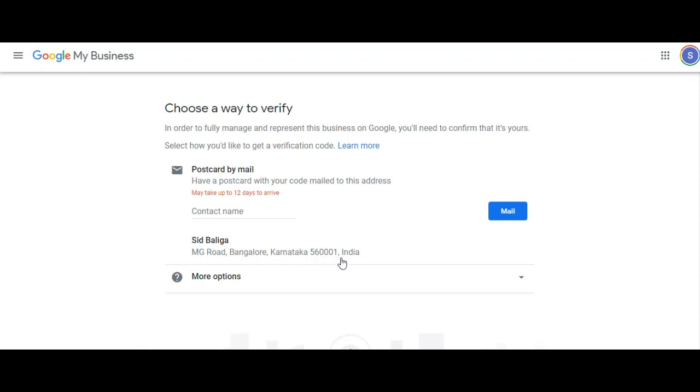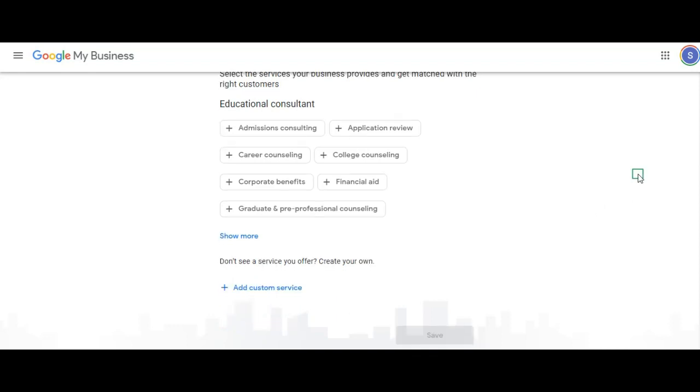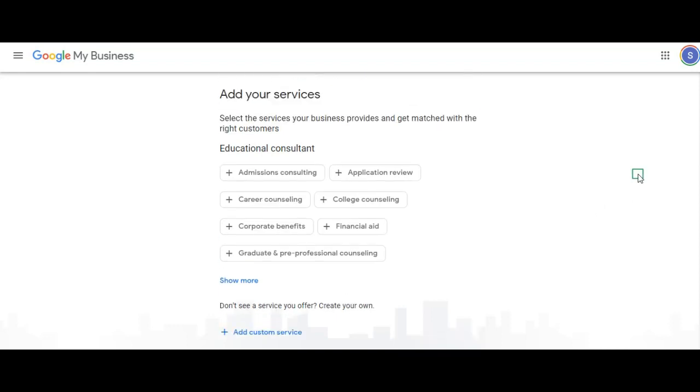You will have to verify this. Select the best form of verification. You can verify either by mail, or you can do it later. Add some more details and save, and you are done. You should be able to start seeing your Google My Business listing on Maps.